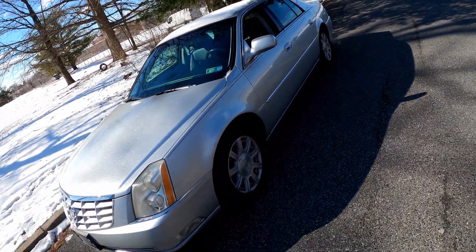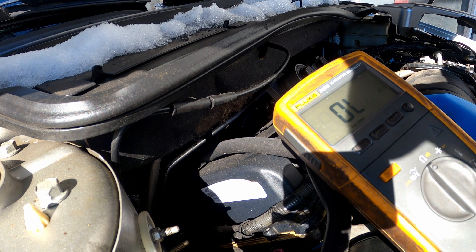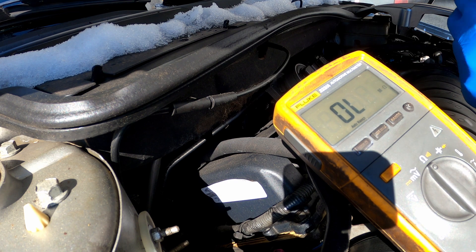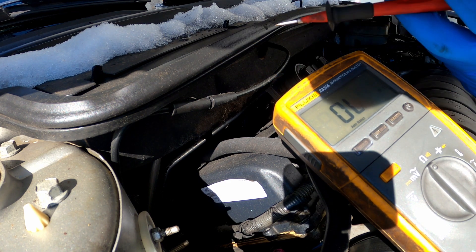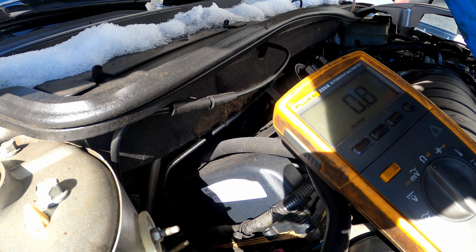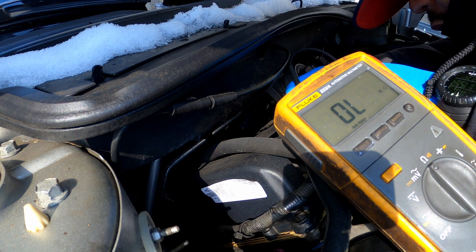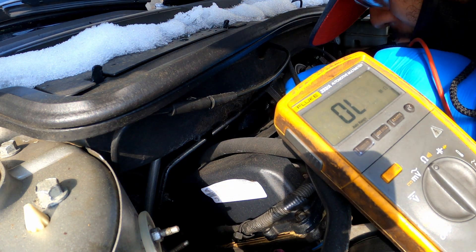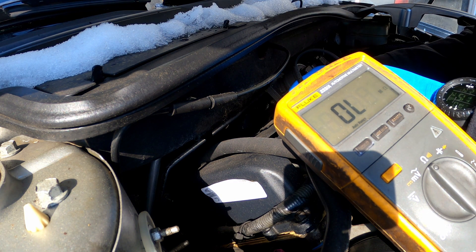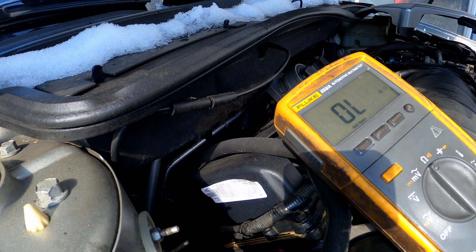Alright y'all, I'm testing the number one injector on this Cadillac. As you can see, it says open loop right now. When I close my pins I get a reading. If I test the two terminals on the injector I should get a reading — but I'm touching the two terminals and I'm not getting a reading. Open loop on that injector.